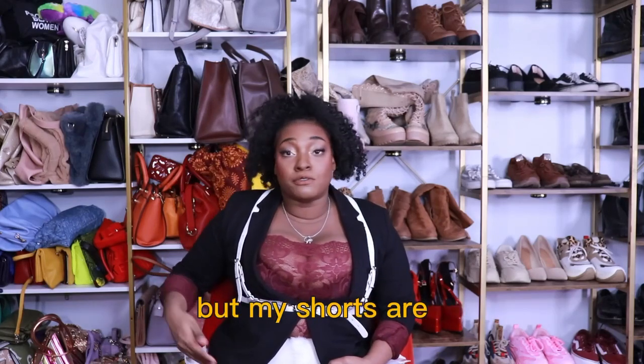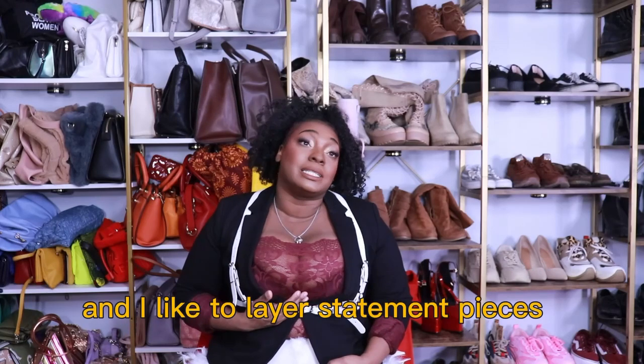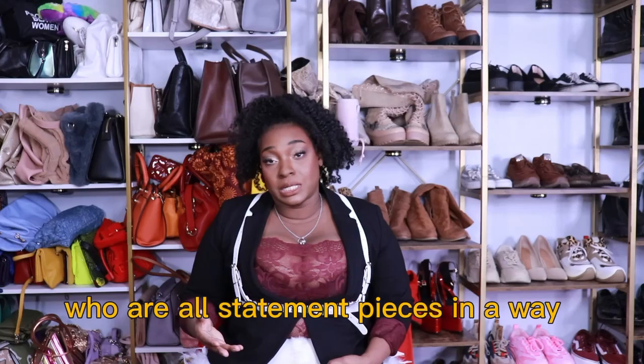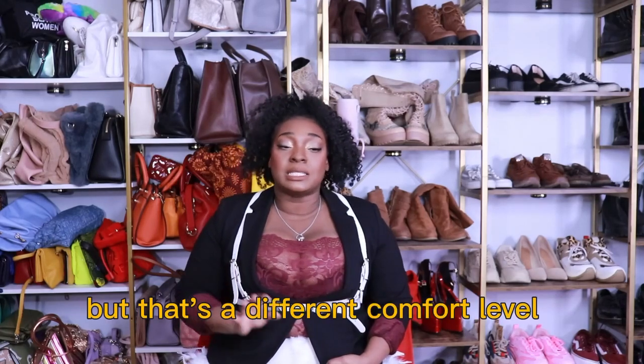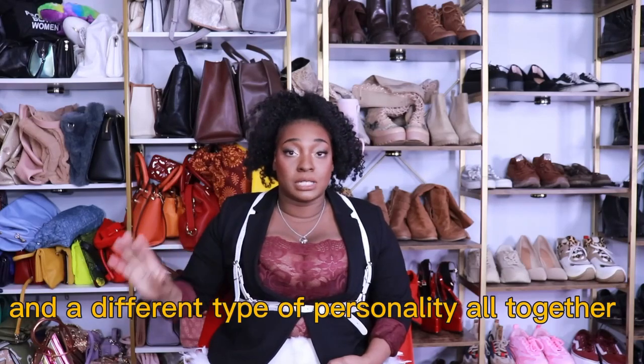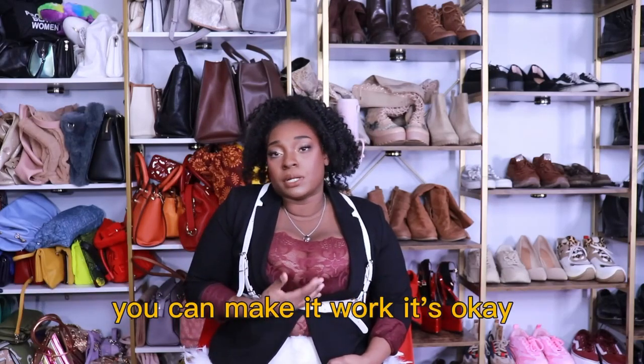The shorts are white, my harness is white, my bag is white — it will draw you to all the white pieces, but my shorts are the first thing you're going to see. I have on statement leggings too, and I like to layer statement pieces, so my leggings, my shorts, and my bodysuit are all statement pieces in a way. But that's a different comfort level and personality altogether. If you only want one statement piece, that's perfectly fine — you can make it work, it's okay.